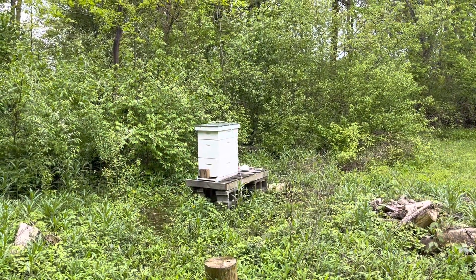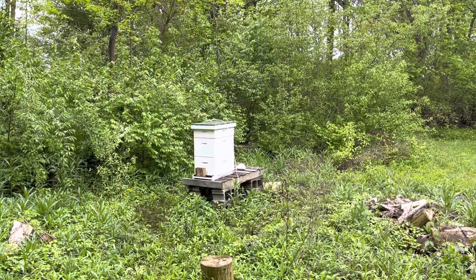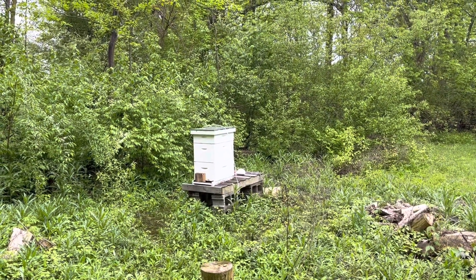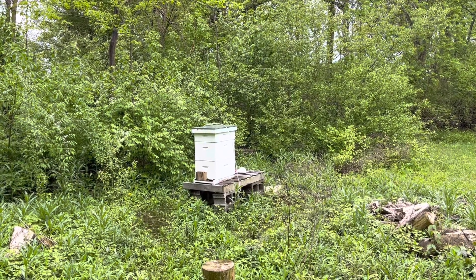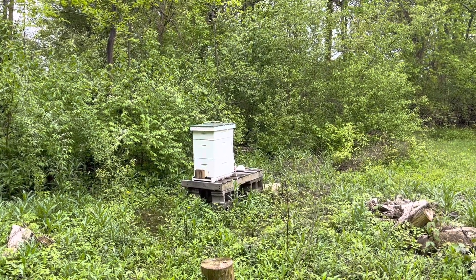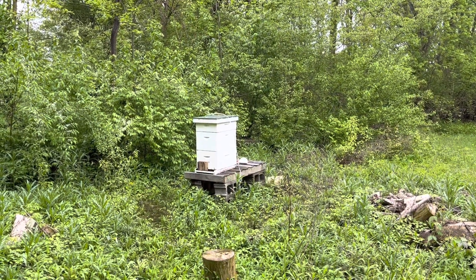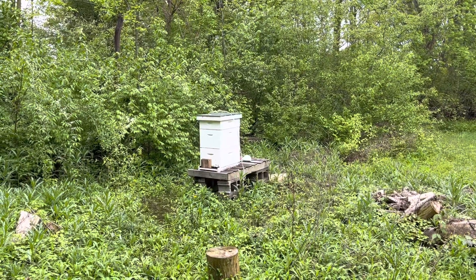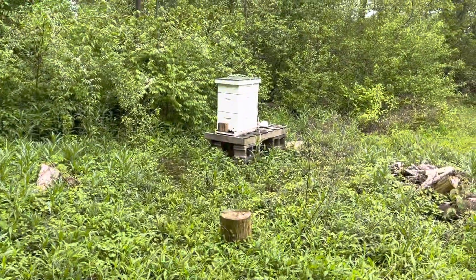I've already checked the cedar hive — they're good. They haven't touched their second box I added on, the middle box. I only put theirs on Wednesday; these guys I put on last weekend, and they're really active hives so I have a feeling they've done something with it. I can see bags of pollen hanging off the bees even from this distance. Last time I put the box on they were kind of up in my face, so I'm going to go ahead and light a smoker just in case.